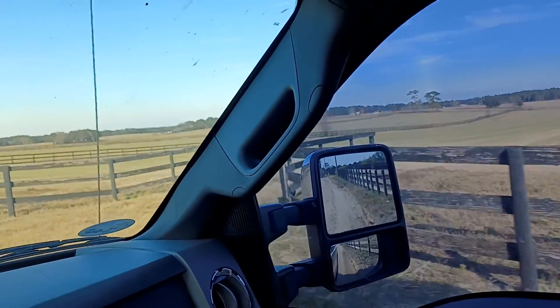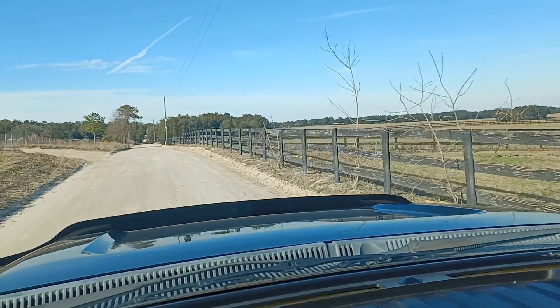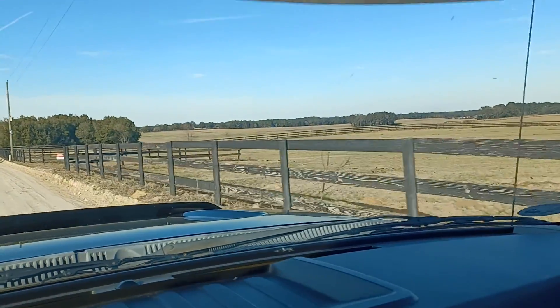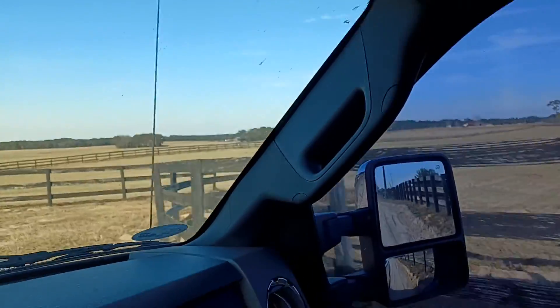That's one of the things I think that's causing these properties to not be selling as quick as you would think. Another one right here.